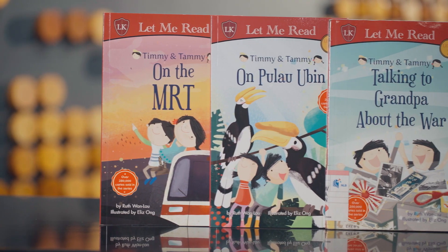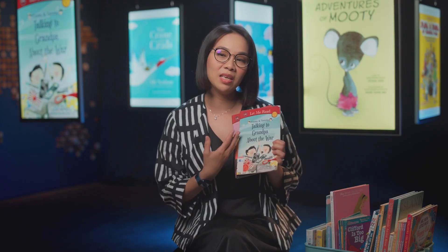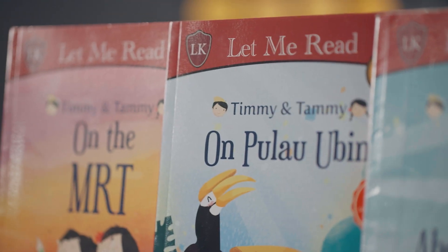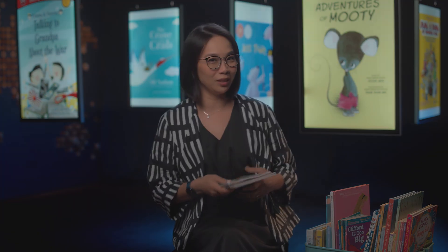What is exciting is that there are local books set in local contexts, such as this Timmy and Tammy series. It's nice because it says Timmy and Tammy on Pulau Ubin, Timmy and Tammy on the MRT. These books allow you to talk to your children about the everyday things that they see and experience while learning to read.